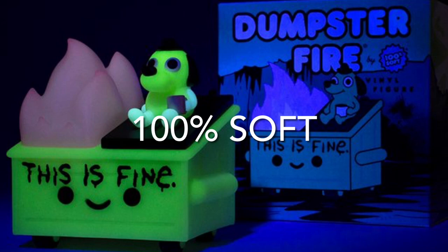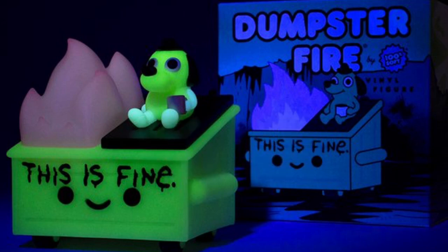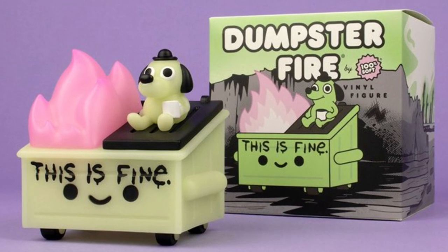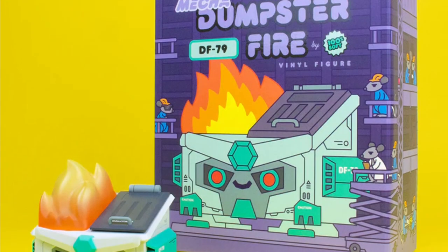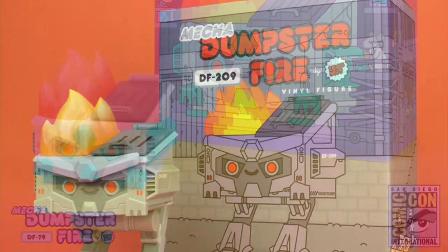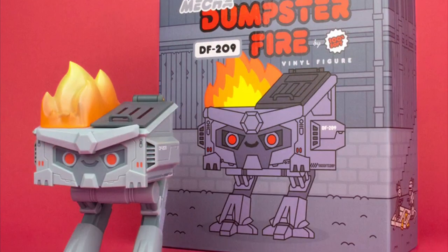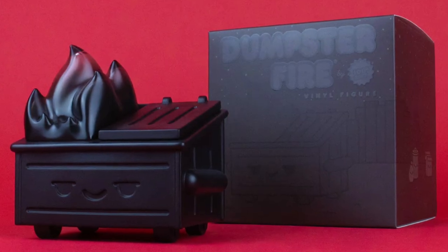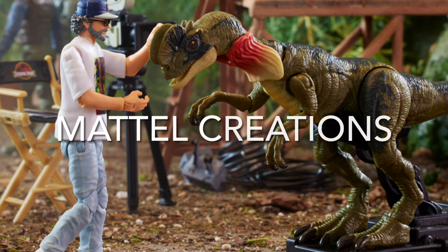There's also the Jabba the Hutt Shag and Geeky Tiki mug with a Salacious B. Crumb metal swizzle stick — a limited edition of 250 pieces. 100 Soft is known for its Dumpster Fire line. This is the glow-in-the-dark Dumpster Fire with the 'This Is Fine' character on top. I think this one is cool — the DF 209, an homage to RoboCop. Lots of cool things. Be sure to check out 100 Soft.